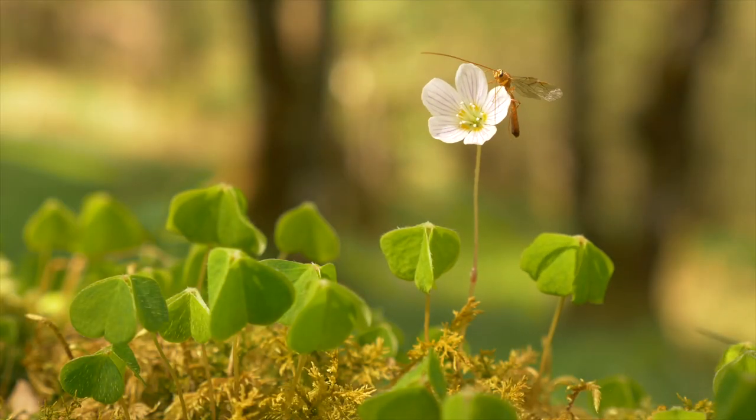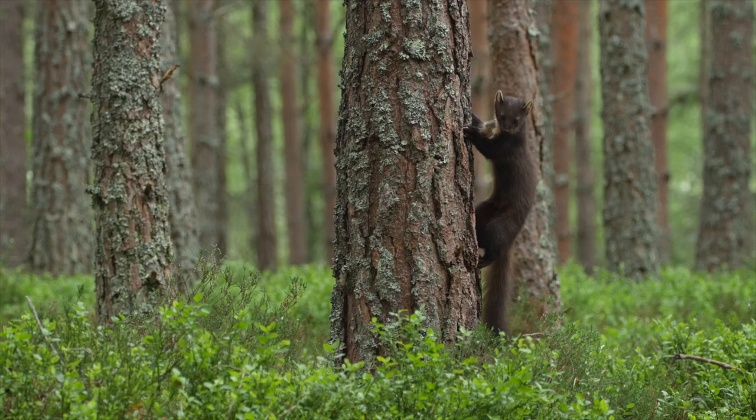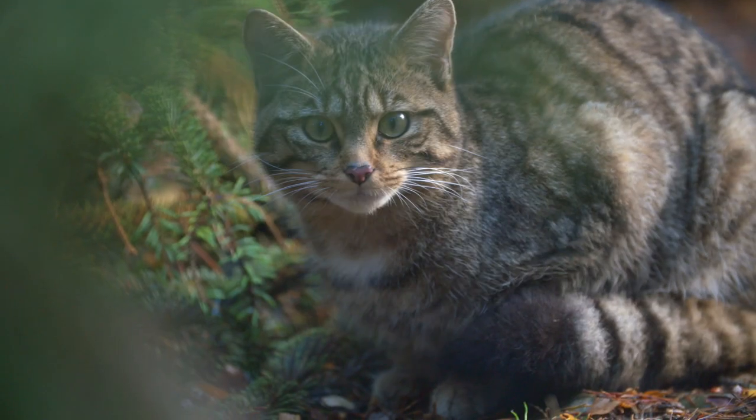Many of these are rather obscure insects, lichens and fungi. But Clashan Darach is also home to charismatic species such as goshawks, red squirrels and wild cats.